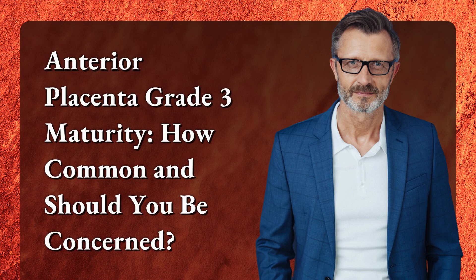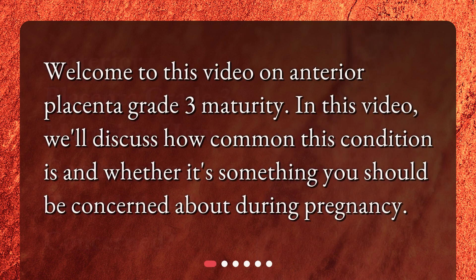Anterior Placenta Grade 3 Maturity: How Common and Should You Be Concerned? Welcome to this video on Anterior Placenta Grade 3 Maturity. In this video, we'll discuss how common this condition is and whether it's something you should be concerned about during pregnancy.